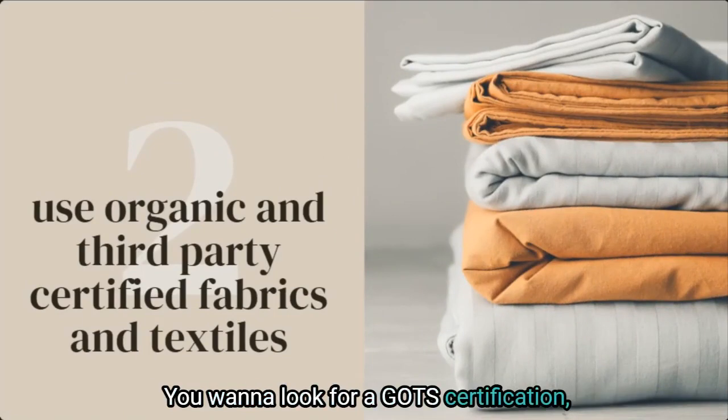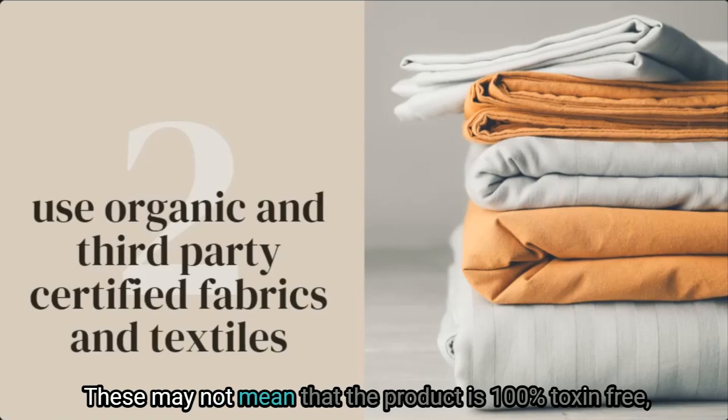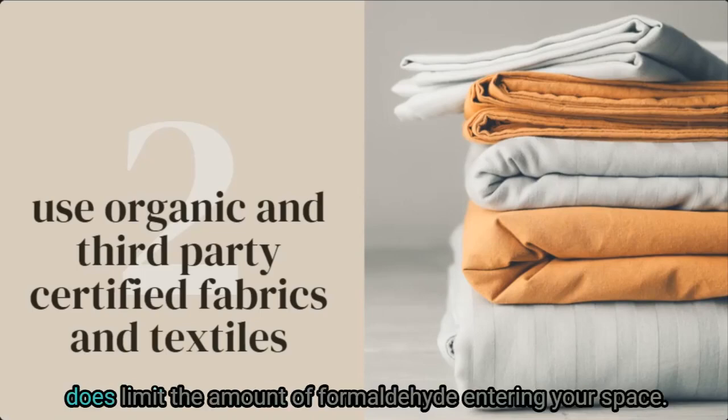You want to look for a GOTS certification or a GREENGUARD certification. These may not mean the product is 100% toxin-free, but it does mean the product has fewer toxins and limits the amount of formaldehyde entering your space.